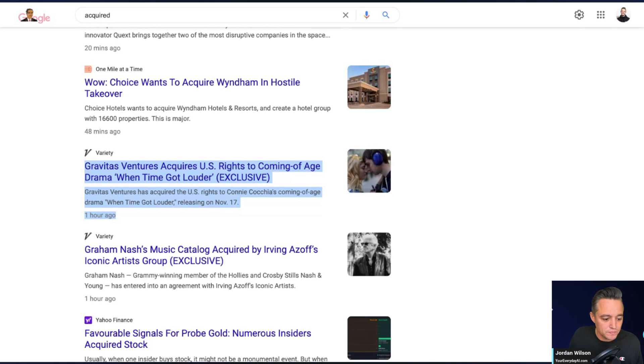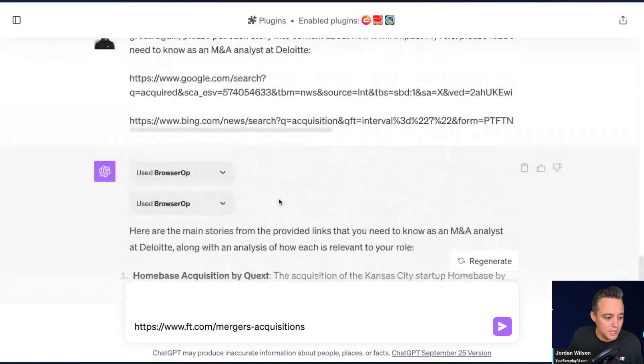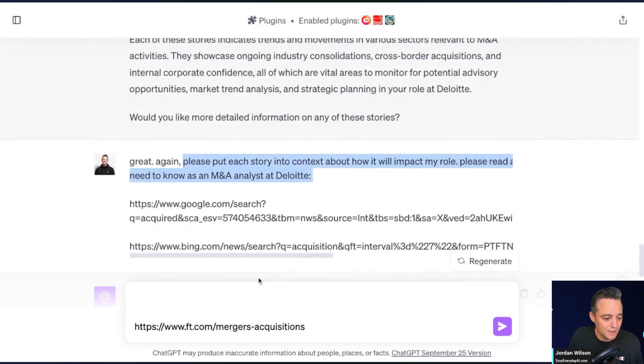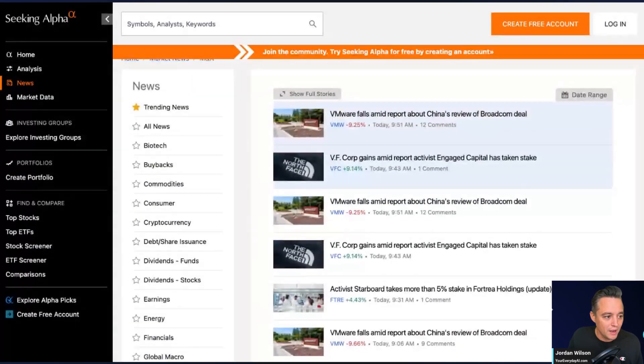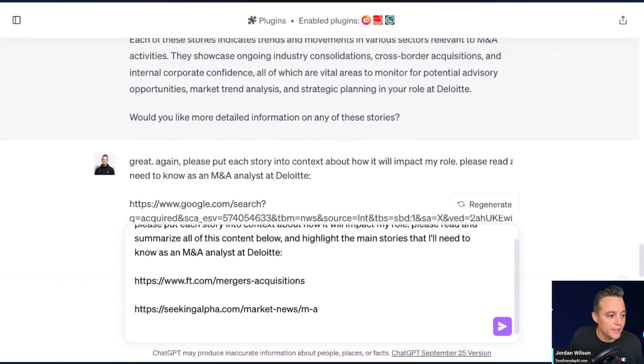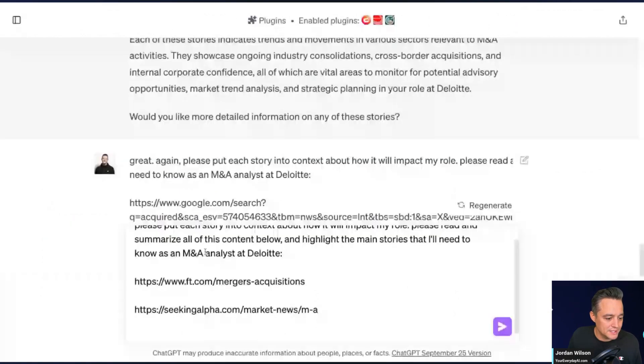Now I'm going to grab a couple of other links and paste them into ChatGPT. We have information on mergers and acquisitions, and I'm copying this part of the prompt: 'Please put each story into context about how it will affect my role.' That only works if you've gone through proper steps of back-and-forth training within this chat. I also found a website from Mergers and Acquisitions called the Middle Market, and I'm pasting that in too.